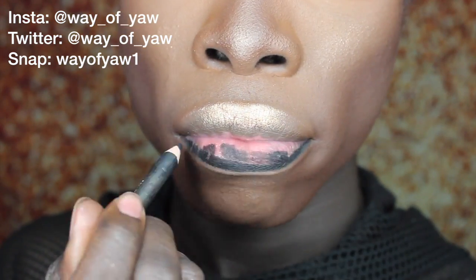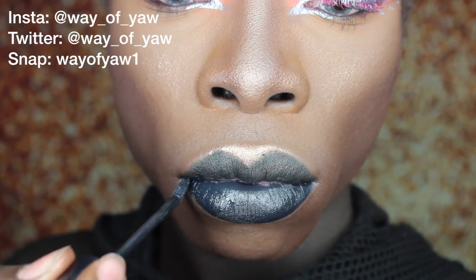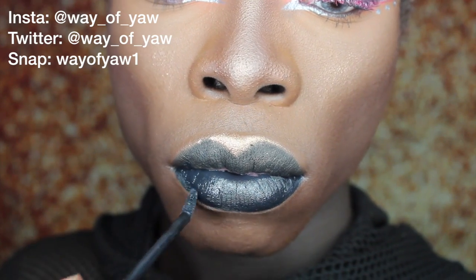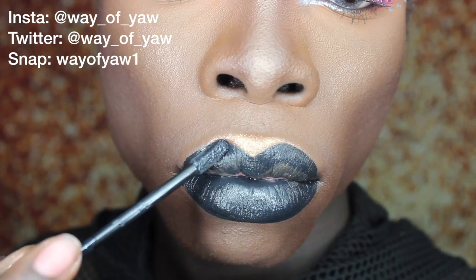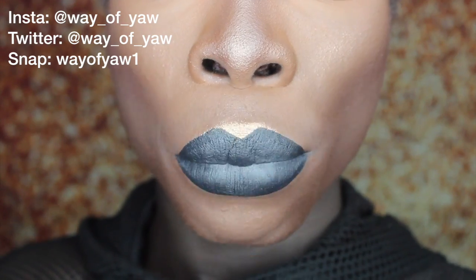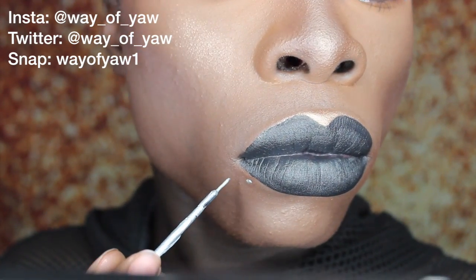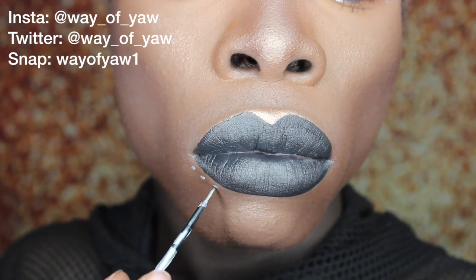I'm going to use the NYX Liquid Suede in the color Alien with the matching lip liner, just to make sure the lips are looking nice, black, and snatched. I'm also going to add dots just below my lip and a couple just above my lip as well.